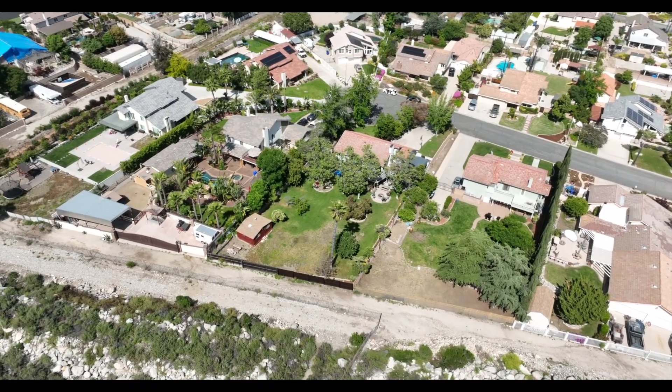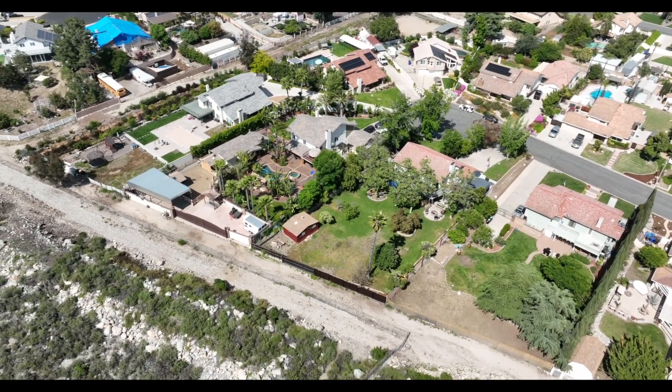Thank you for joining us today on this virtual tour. For more information or to schedule a private showing, please contact us today.